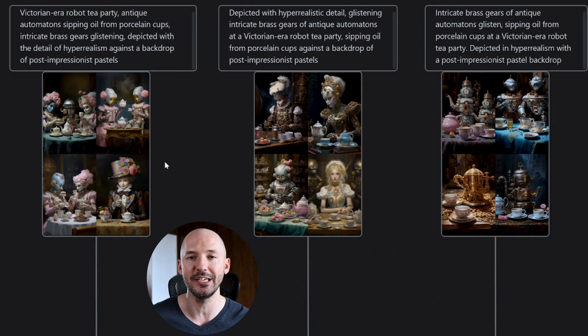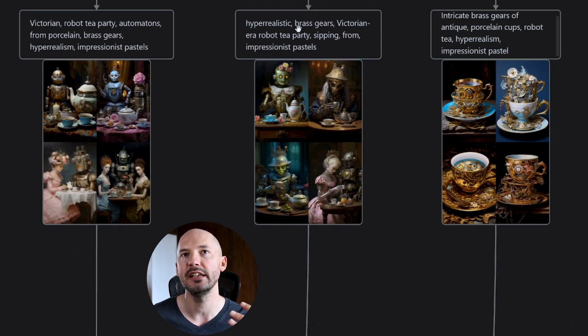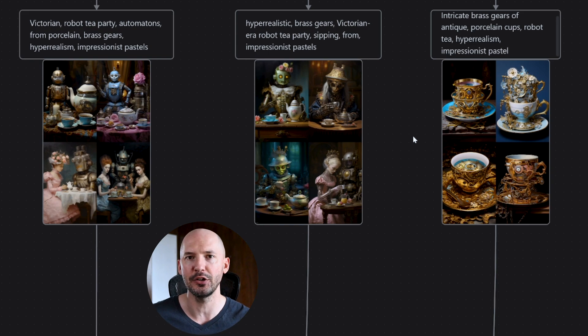The purpose of this example was to shorten each of these prompts and see where they start to differ from each other. If you use the shortened command on each of these, you get: 'Victorian robot tea party.' Then: 'Hyperrealistic brass gears, Victorian-era robot tea party.' Then: 'Intricate brass gears of antique porcelain cups, robot tea, hyperrealism, impressionist pastel.' The first and second are still kind of what we were looking for at the tea party, but the third has completely gone away from that. Intricate brass gears of antique porcelain cups is clearly what's most important. So even though the prompts contain the same words, the order of the prompt when shortened really, really matters. So if you're looking to save time by shortening your prompts, you have to be careful.